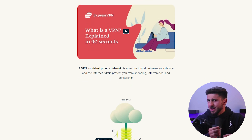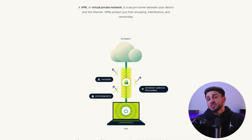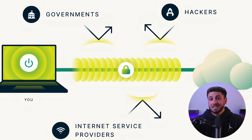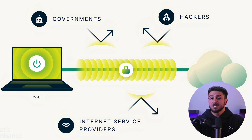First, what's a VPN? A VPN, or virtual private network, is a technology that creates a secure and encrypted connection between your device and the internet. When you connect to a VPN, your internet traffic is routed through an encrypted tunnel to a remote server operated by the VPN provider, making it difficult for anyone to see your online activity — including your internet service provider, hackers, and government agencies.